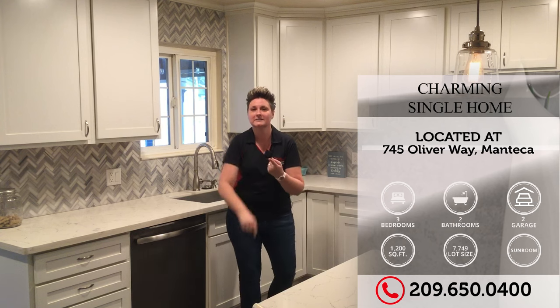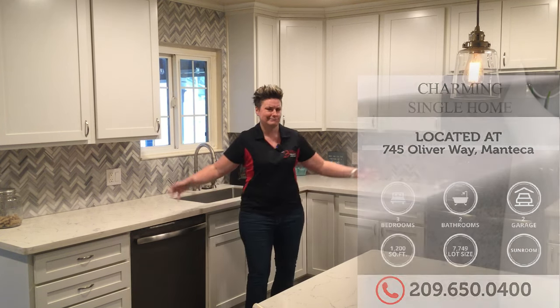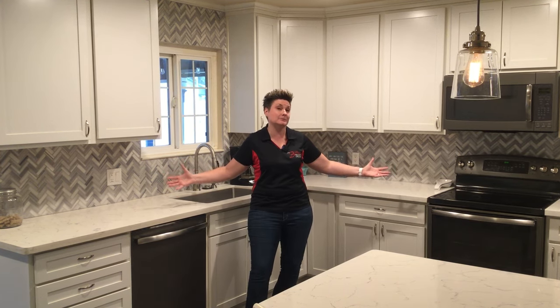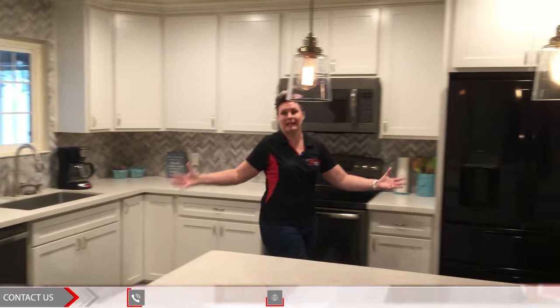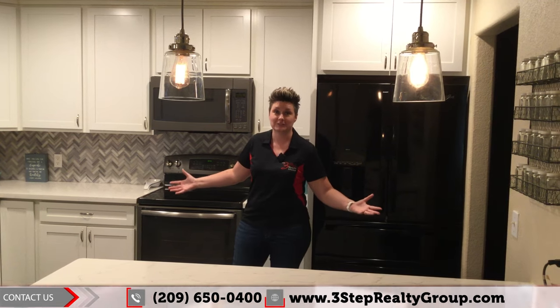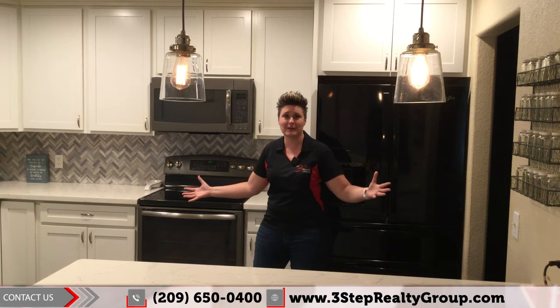This home comes with a sunroom, with additional parking out front, with solar. And can you see where I'm standing? This is an absolutely knockout gorgeous kitchen that I think anybody would absolutely love. It is perfect for the professional cook, the home cook, the professional baker, the home slash family baker.